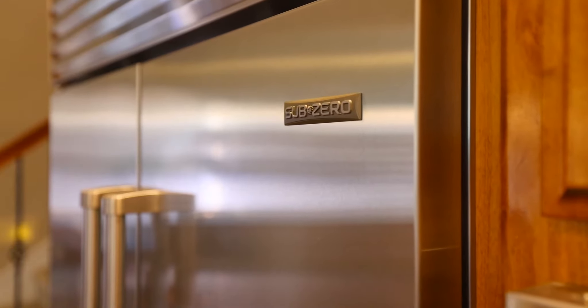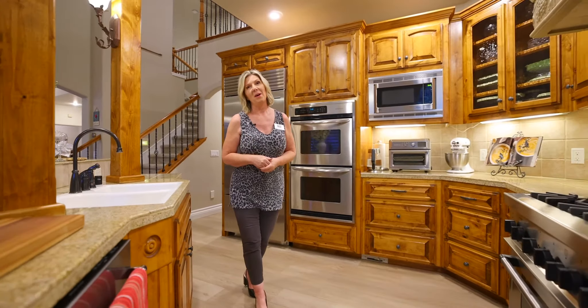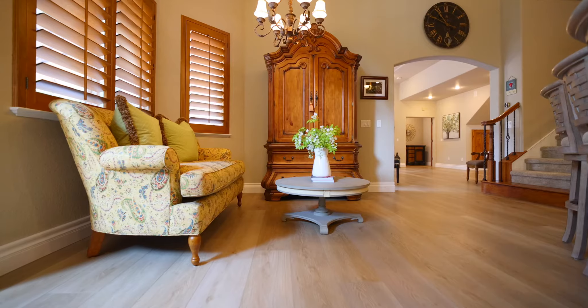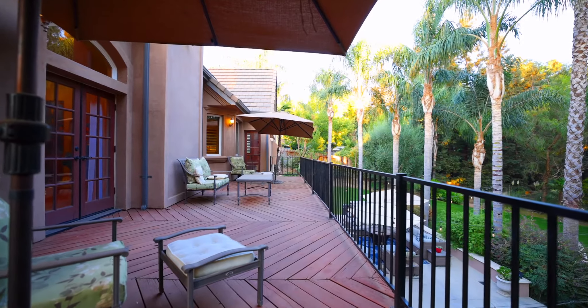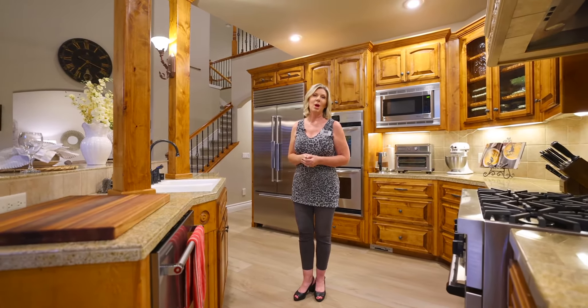We have the Sub-Zero fridge, double ovens, the Thermador oven with the pot filler, and the custom vent hood. What I really love about this kitchen is how cozy it is. You've got a wonderful eating area with a fireplace, and a nice living area to sit and entertain — have a glass of wine with your friends while you're waiting for dinner to be served. All encompassed with gorgeous views, natural light streaming in from the backyard decking areas that you can also step out onto to entertain and hang out with your guests.